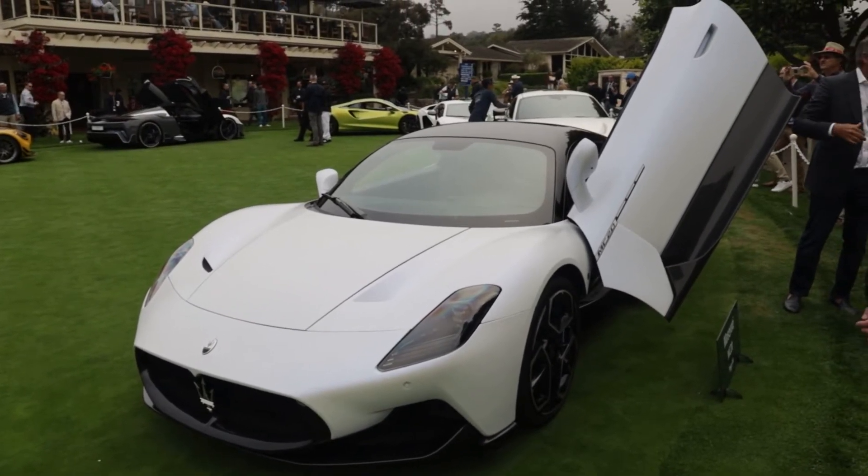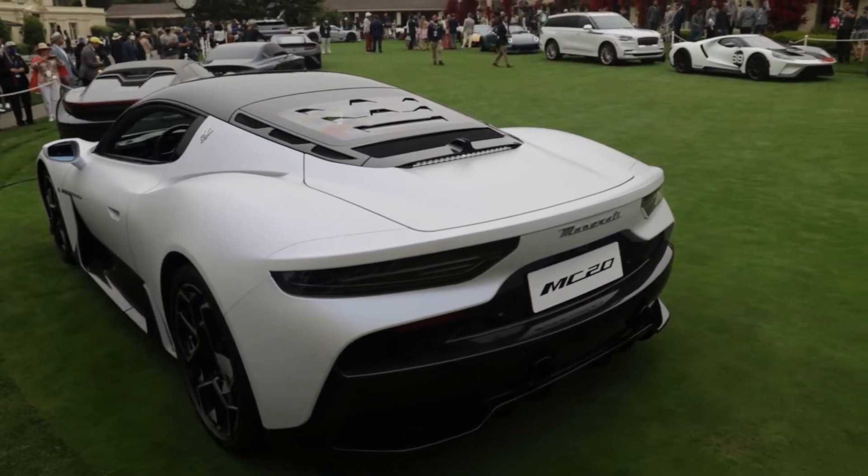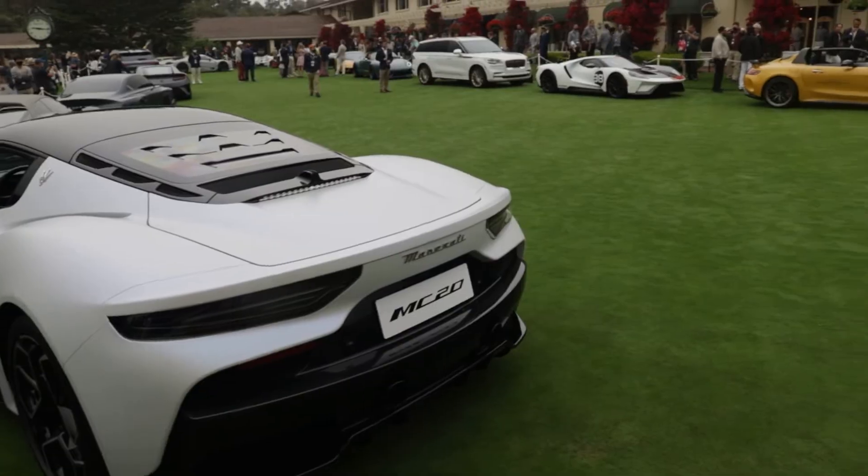Moving from the Lotus to the Maserati and Ferrari — I was hoping to see both on Saturday at the Concept Lawn, but when they loaded the Maserati in on Saturday it was all covered up and you couldn't see anything. The 296 was inside Casa Ferrari up on a stage where I couldn't get close enough. So on Sunday I woke up and decided I'd kick myself if I didn't go, and we drove back down to the Concept Lawn to check out the MC20 and the 296.